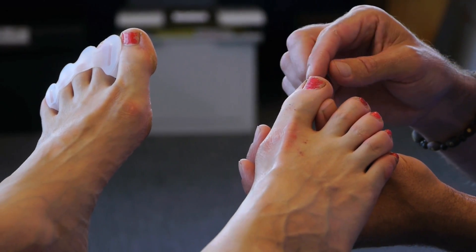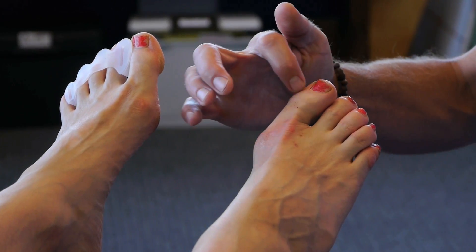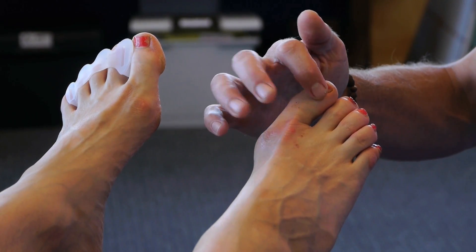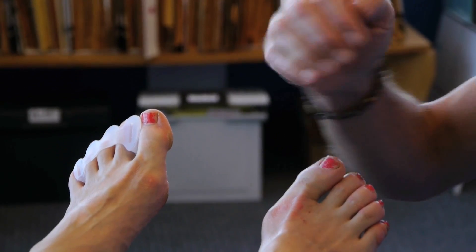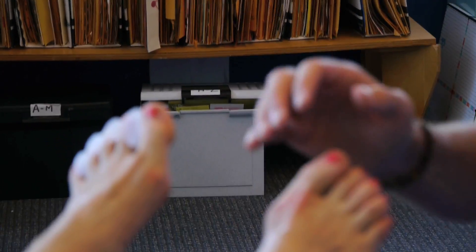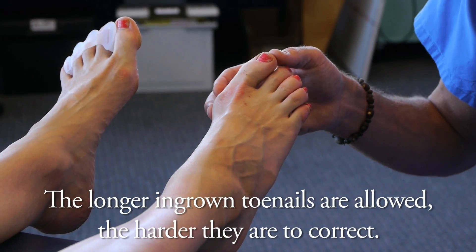Too often, though, an individual goes too long with their shoes squeezing them, and it literally puts so much pressure on the root of the nail that the nail will take on what's called a pincher nail configuration — a curved nail. So the key to taking care of ingrown toenails is to remedy them early on in life.